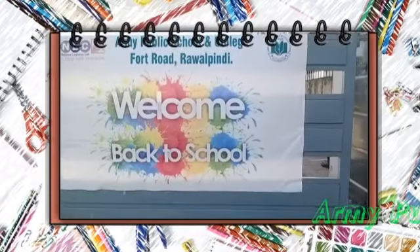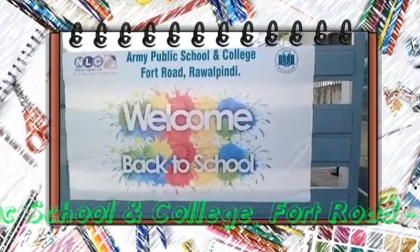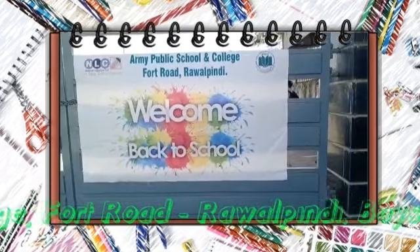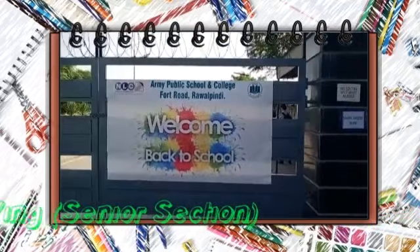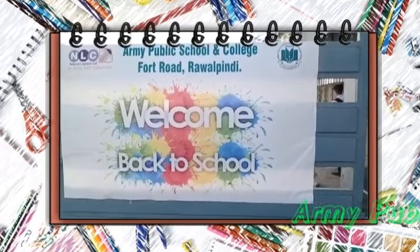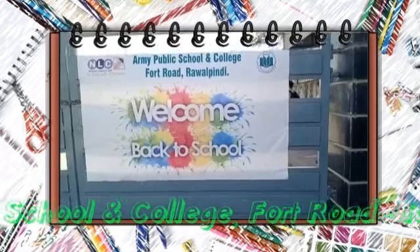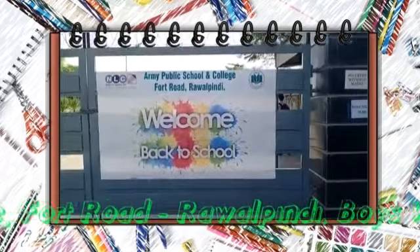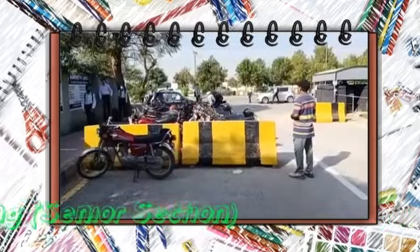We have concluded two days of successful school operation and have got our entire school population through the post-lockdown school reopening SOPs with 100% success. I would like to assure you that all government instructions and EPSAC standards have been followed in letter and spirit. Step-wise video evidence will be shared with you in this presentation.